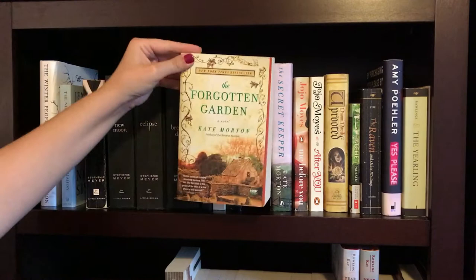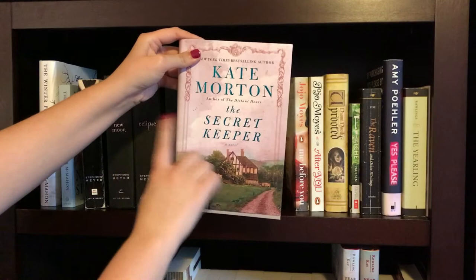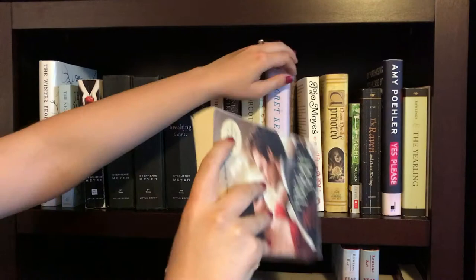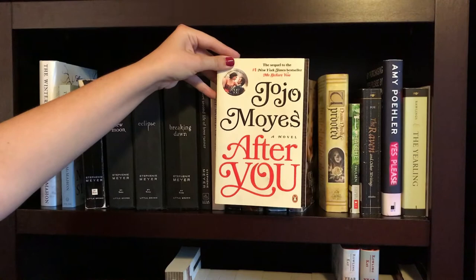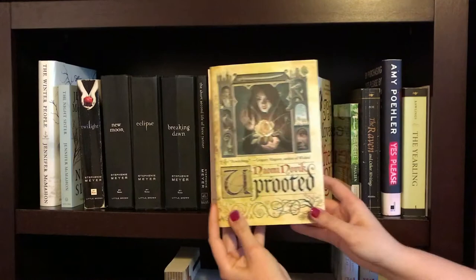The next two books are both by Kate Morton. The first one is The Forgotten Garden — I love all of the covers to her books; they just look so magical. And the second one is The Secret Keeper — again, beautiful cover. Then we have a very beat-up copy of Me Before You by Jojo Moyes, but I got it as a donation at the library. I'll get a prettier copy in the future. And then the sequel to Me Before You, and that is After You, also by Jojo Moyes.